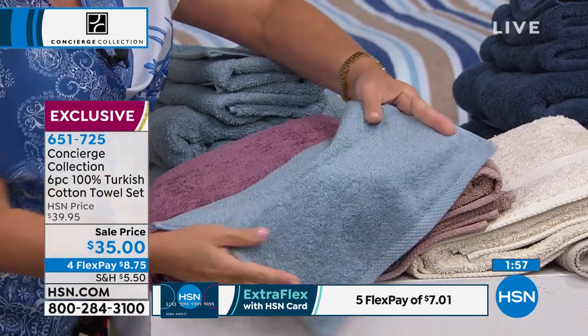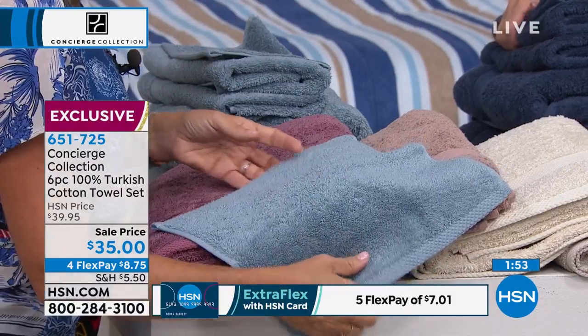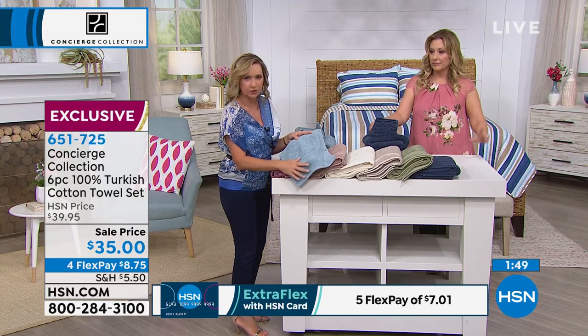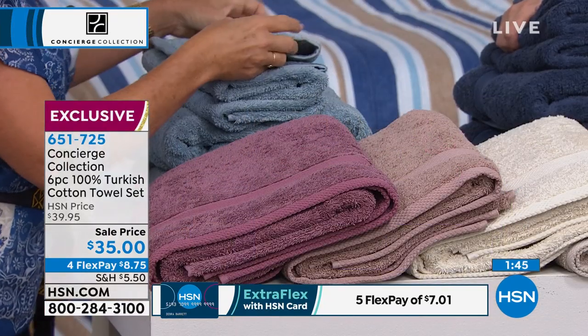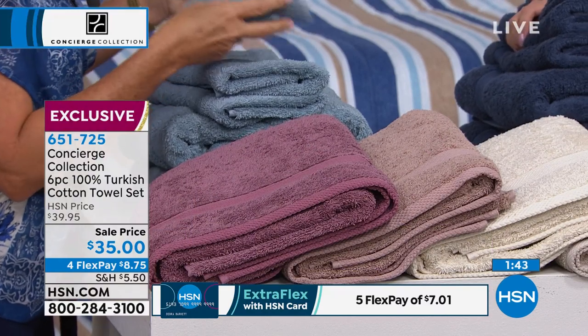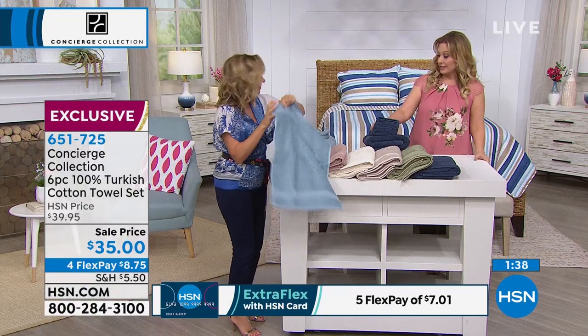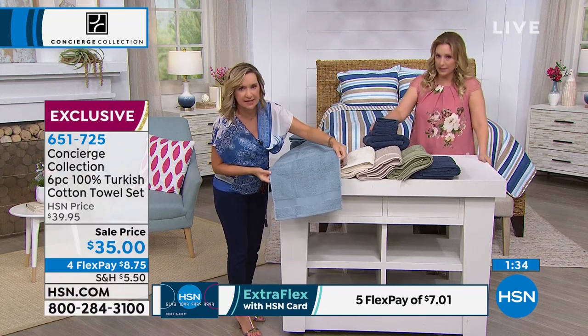One mistake a lot of people make — and I've done it myself — is putting fabric softener on your towels. Don't ever do that. It actually cuts the absorbency. It puts a film over your cotton. I never use fabric softener because, truthfully, I come from a family — we're all very allergic, sensitive skin. So I don't use any fabric softener. Use your dryer balls with these — your Nellie's, your dryer balls.